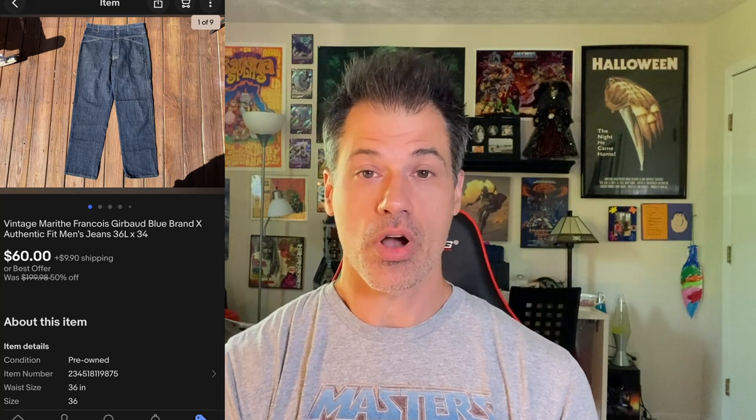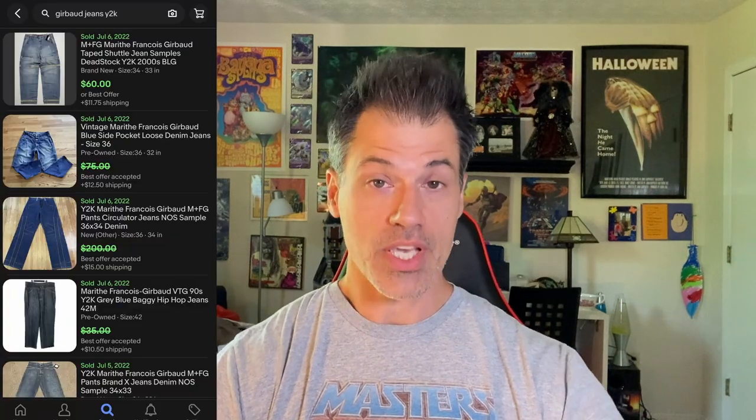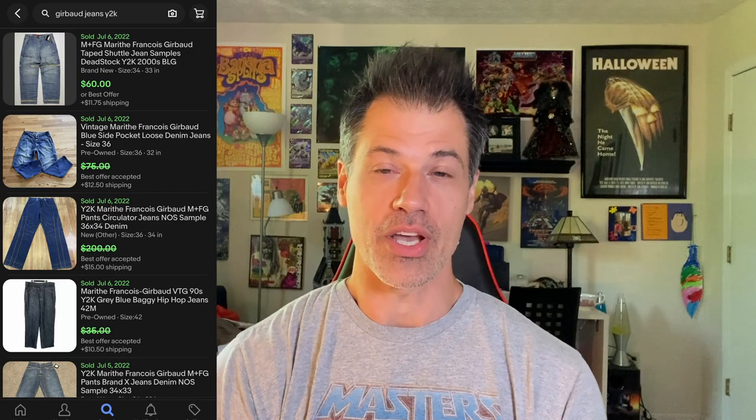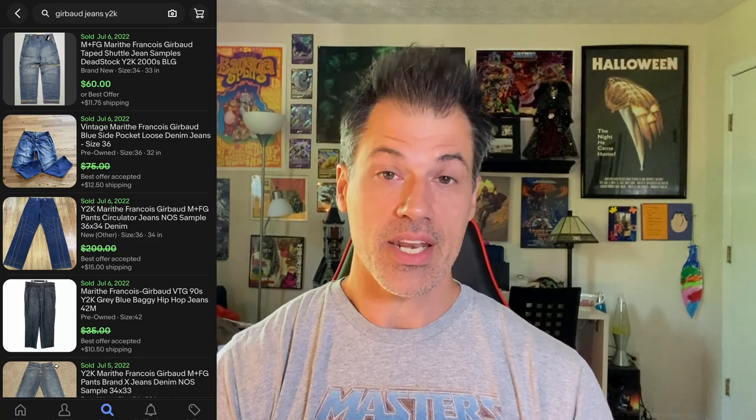This is the second pair of Jnco pants that I've sold. I didn't use the keyword Y2K in my title — I probably should have. I sold a pair for over $100 a few months ago. I had this pair listed for $100 but took an offer of $60 — it was a slow month. They were in fantastic condition, sourced from the Goodwill bins. The buyer is $78.75 all in — cost me about $2-$3 — and they only took two months to sell. Jnco, Y2K — bolos and keywords you should be using. Everything from the 2000s era is seeing a resurgence in both interest and price.